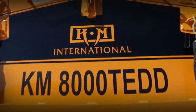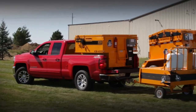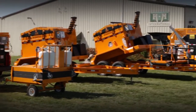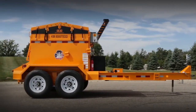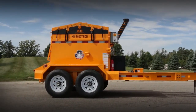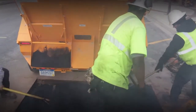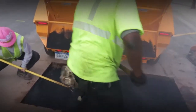We at KM International know every business has different needs. That's why we offer over 30 different variations of our industry-leading asphalt hotbox reclaimers, which allows our customers to completely customize their hotbox to fit their exact needs and budget. KM International's line of asphalt hotbox reclaimers are designed to extend your working season long after your competition has stopped working for the season.